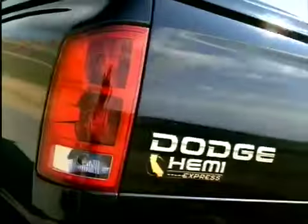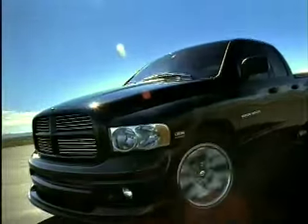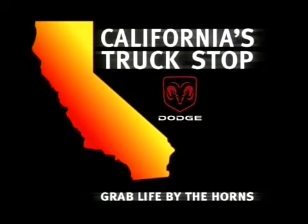The California Hemi Express. Grab life by the horns at your California Dodge dealer. The California Hemi Express.